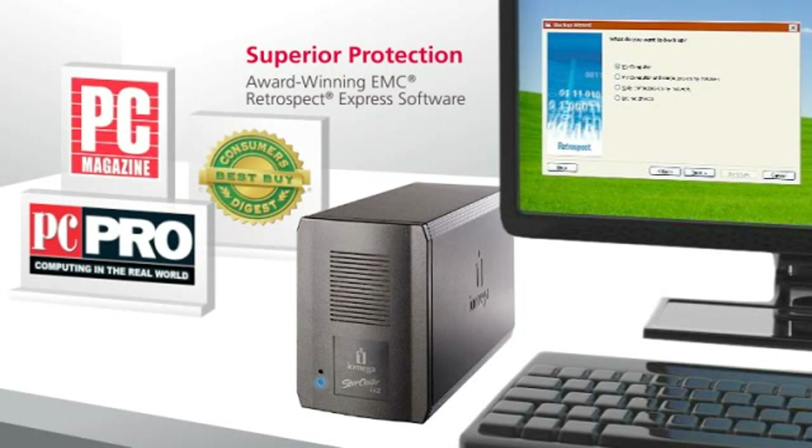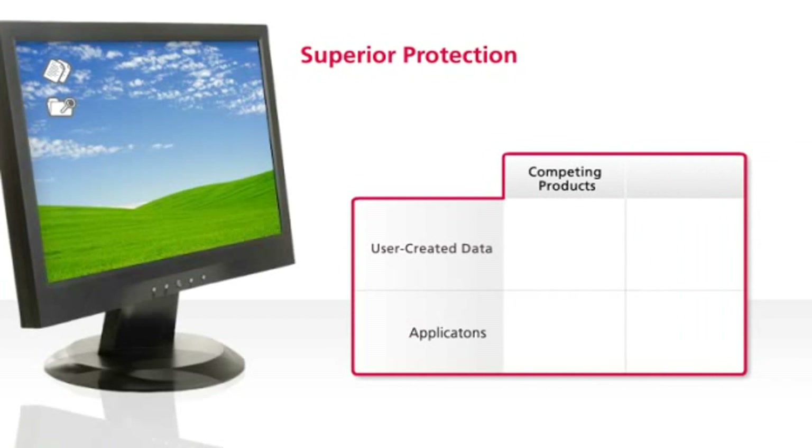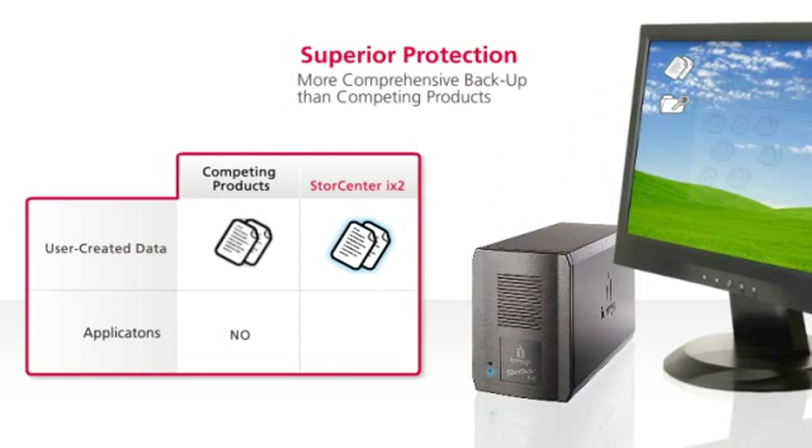Award-winning EMC Retrospect Express backup software allows you to schedule regular, automatic backups for all of your data. While competing products only back up user-created data such as documents, the StoreCenter iX2 with Retrospect backs up user-created data and applications.